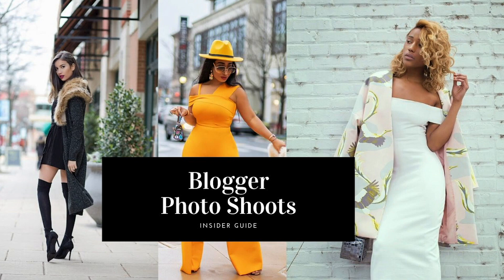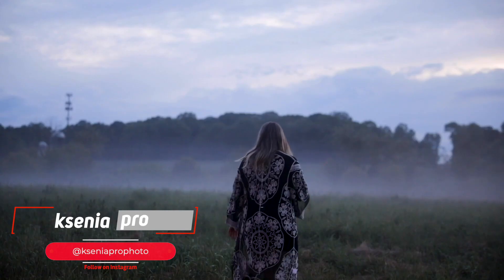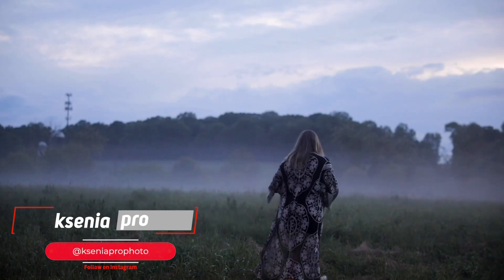Hi everyone, Ksenia Peros here. Welcome back to my channel. Today I'm talking about fashion blogger and influencer photo shoots. I couldn't stay home anymore so today we're filming outside. We're going to talk about everything from scheduling and logistics to location scouting to posing flow to lighting and editing as well.